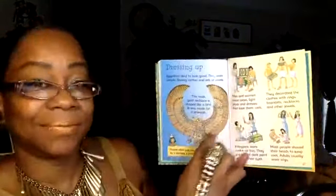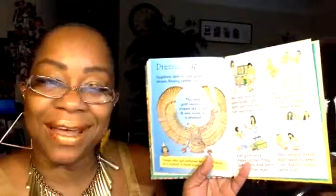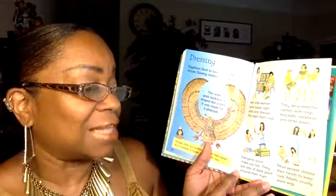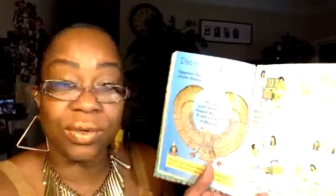Dressing Up: Egyptians liked to look good. They wore simple flowing clothes and lots of jewels. This wide gold necklace shaped like a bird was made for a pharaoh. People often put perfumed fat on their heads — as it melted, it made them smell nice. Men and women wore loose, light skirts and dresses that kept them cool, decorated with rings, bracelets, necklaces, and other jewels. Everyone wore makeup too — they put lots of dark paint around their eyes. Most people shaved their heads to keep cool, and adults usually wore wigs.